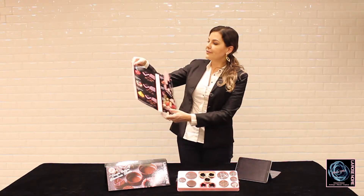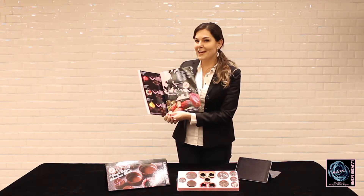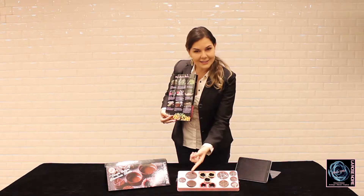We have the mini round, the small round, and the medium round. But many other shapes and sizes are coming for you. All our chocolate shells will have, at the bottom, a La Rose Noire signature.